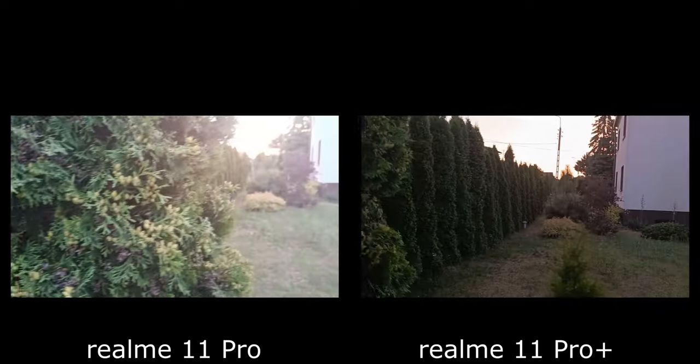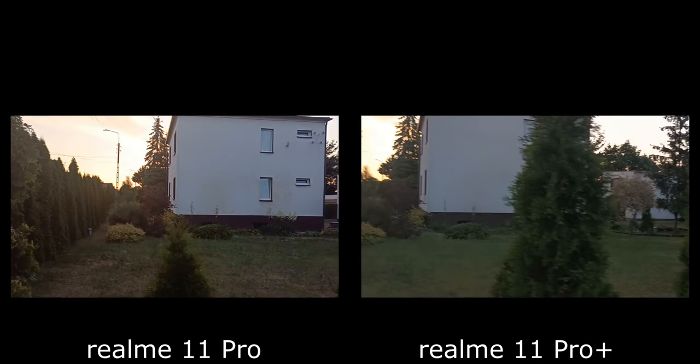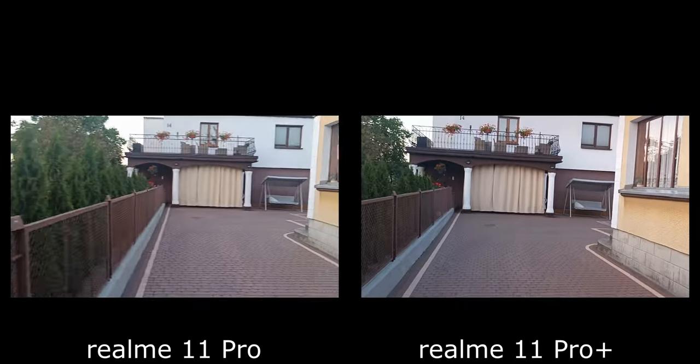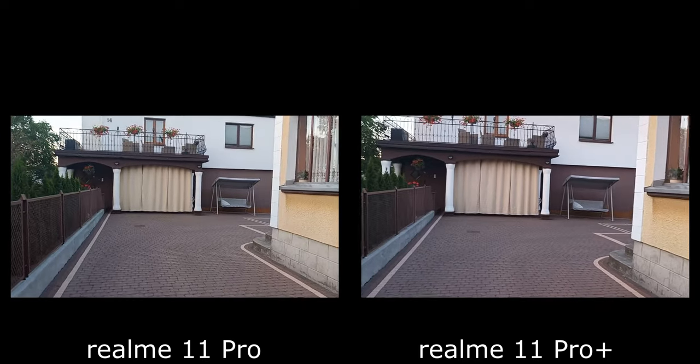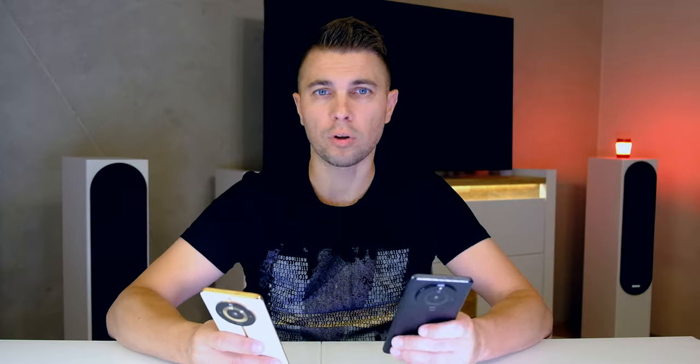Jeśli chodzi o filmy, to maksymalnie 4K i 30 klatek — zarówno w jednym jak i drugim modelu. Nie można przełączać się między obiektywami. Jest optyczna stabilizacja, ale działa ona tylko w Full HD, więc wideo w 4K wypada dosyć przeciętnie.